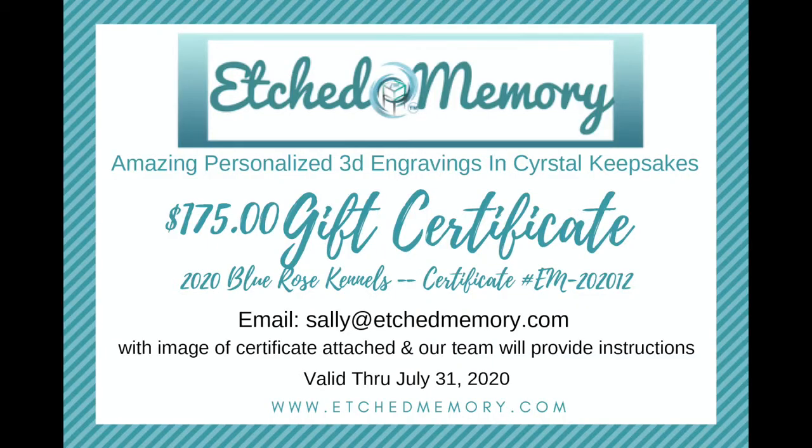Etched Memory this week is our raffle prize. They have donated a $175 gift certificate for our spin-to-win raffle that will be this Sunday evening at 7 p.m. Eastern Standard Time. We will be raffling off this gift certificate so you can get a personalized 3D engraving of your choice.